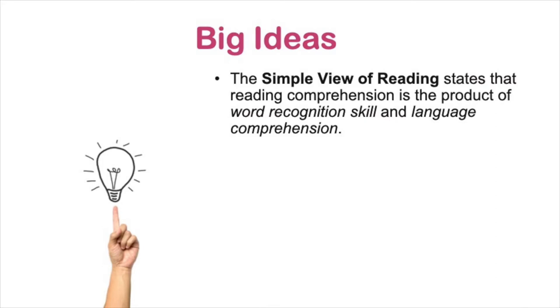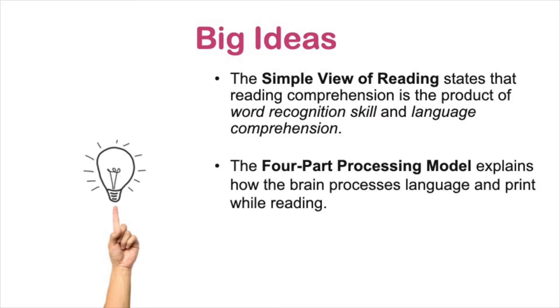The simple view of reading states that reading comprehension is the product of word recognition skill and language comprehension. The four-part processing model, which is based on recent research in neurobiology and how the brain actually functions during reading, explains how the brain processes language and print while you read.